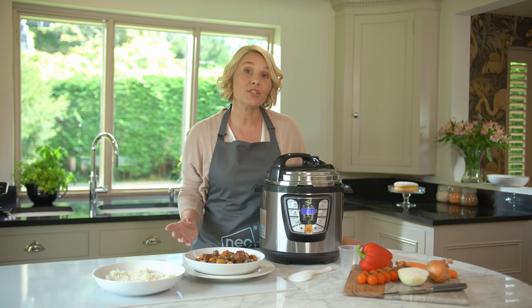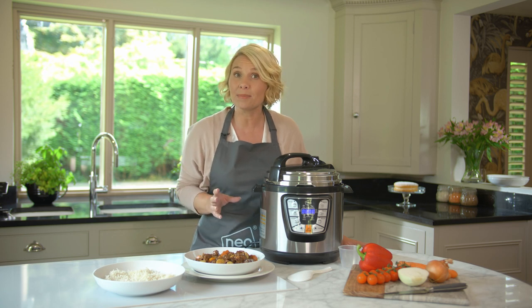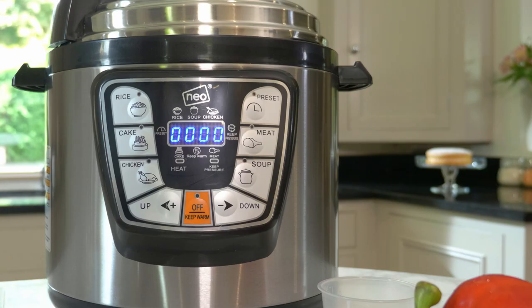When preparing meals, you can use the 24-hour time delay and 24-hour keep warm function to suit your day-to-day needs.